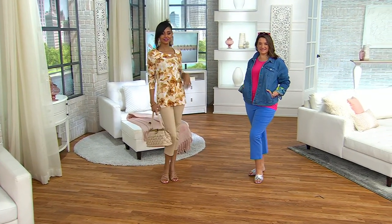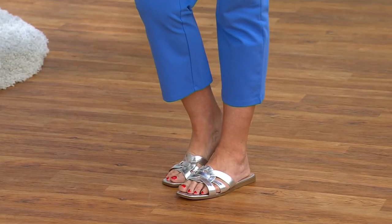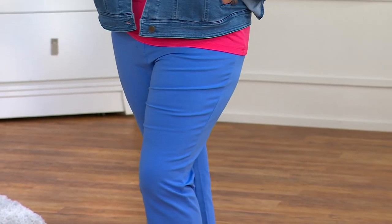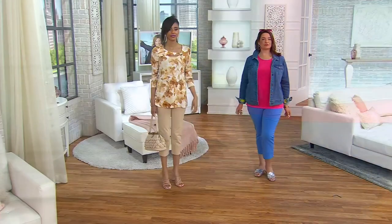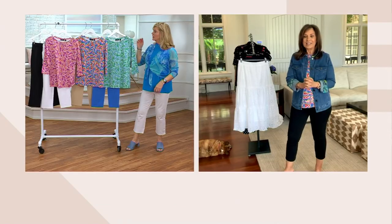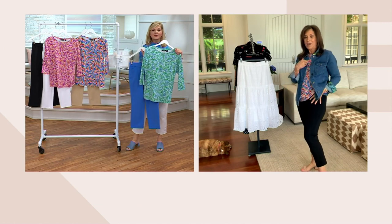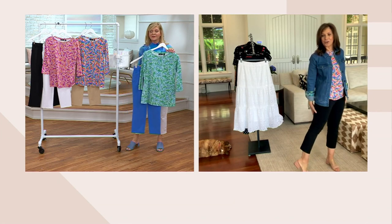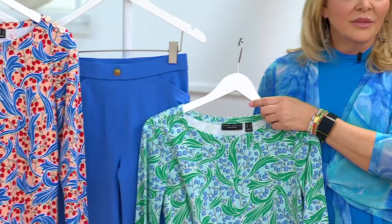I've been in the industry for well over 40 years. I started with the best pant manufacturer in the entire industry — Smart Parts and Counterparts — they were the best in the industry, and I learned how to fit a trouser. It's so important that the rise, the thigh, the calf, and the whole area of a woman's body are addressed. I always say, made by a woman for a woman. It's going to fit every critical point of your body. I love the casualness — I'm wearing it with my comfy cotton.